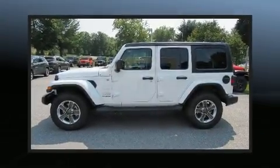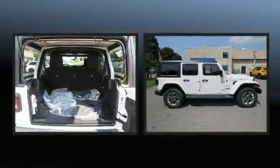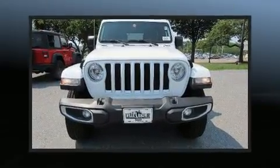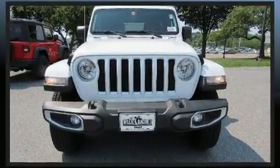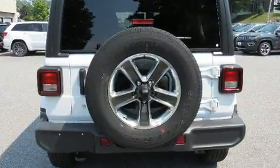Load your family into the 2018 Jeep Wrangler. It features four-wheel drive capabilities, a durable automatic transmission, and a refined six-cylinder engine. Jeep prioritized comfort and style by including front and rear reading lights, a leather steering wheel, and heated door mirrors.